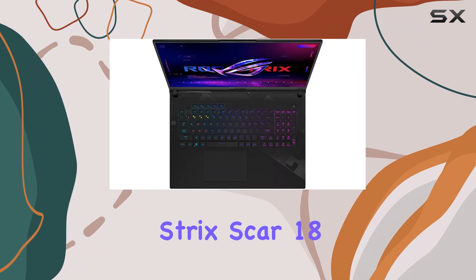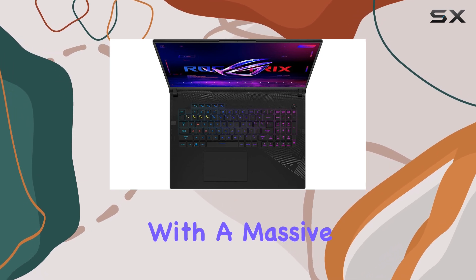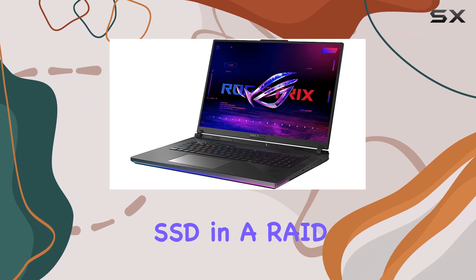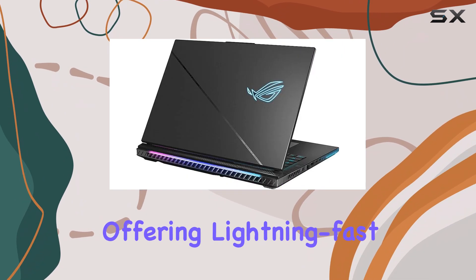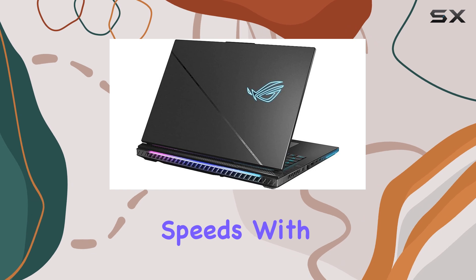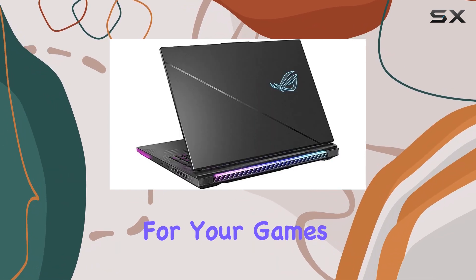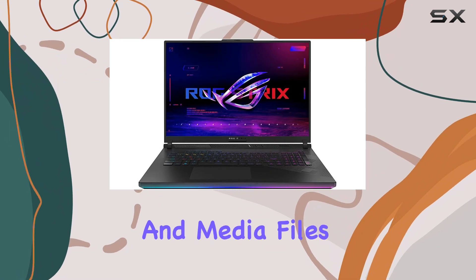Storage-wise, the ASUS ROG Strix Scar 18 comes equipped with a massive 2x1 terabyte PCIe NVMe SSD in a RAID 1 configuration, offering lightning-fast read and write speeds. With 1TB of available storage, you'll have more than enough space for your games, applications, and media files.